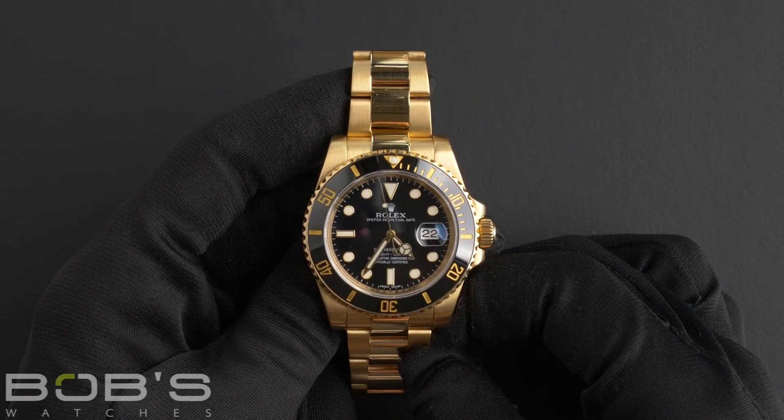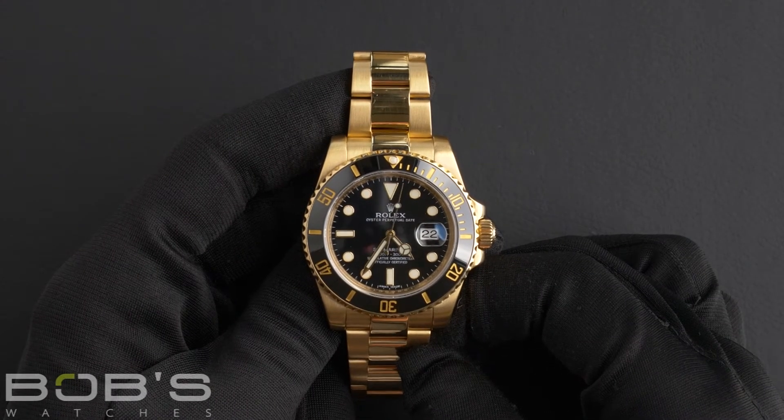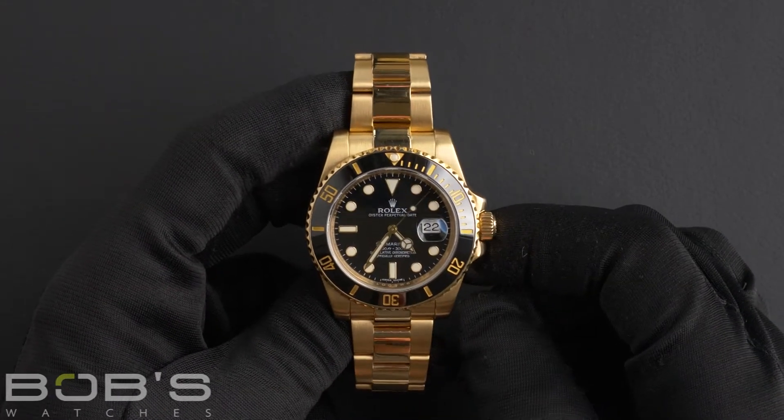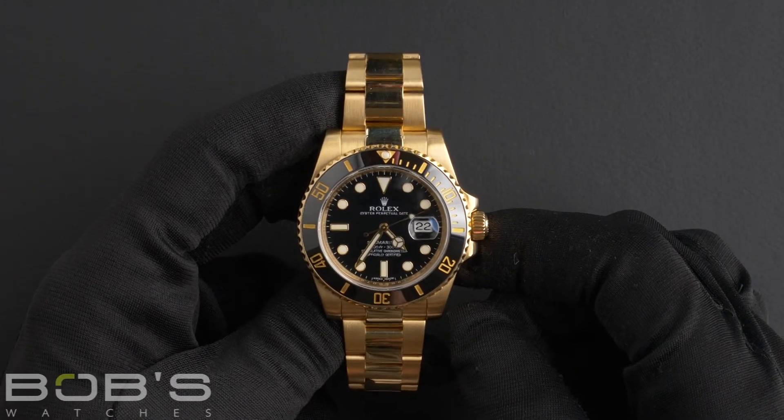This watch comes with a Rolex box, booklets, and a Rolex warranty card. As all watches we sell, this watch comes with a three-day satisfaction guarantee and a one-year warranty.